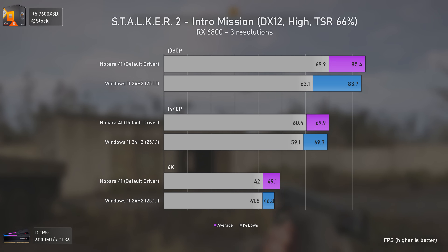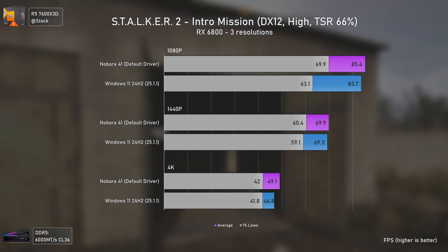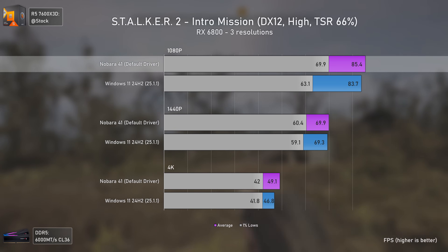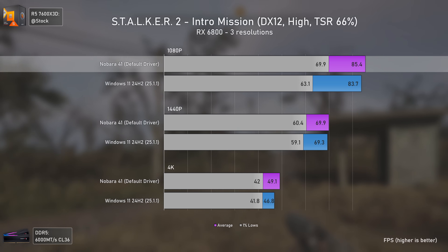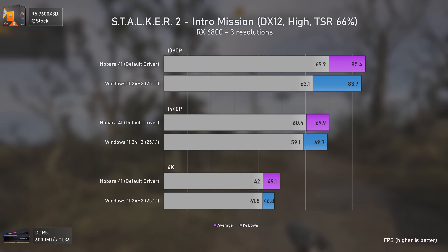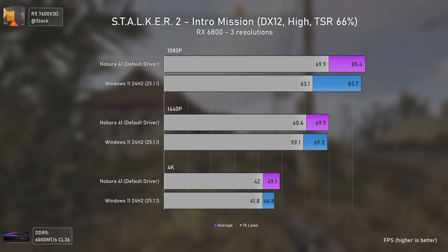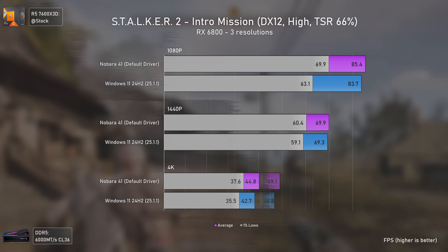I also tested Stalker 2 to see how a more recent game would perform, and Linux again takes the lead, delivering virtually the same results as Windows 11 but with better 1% lows at 1080p. I do have to mention that this game felt like it had more input latency on Linux — though it might be placebo since I didn't measure it.